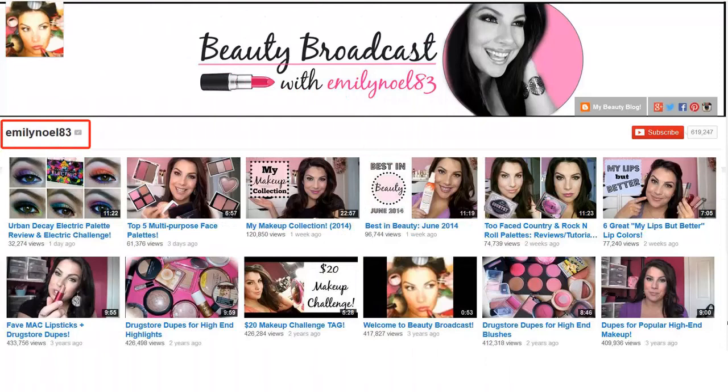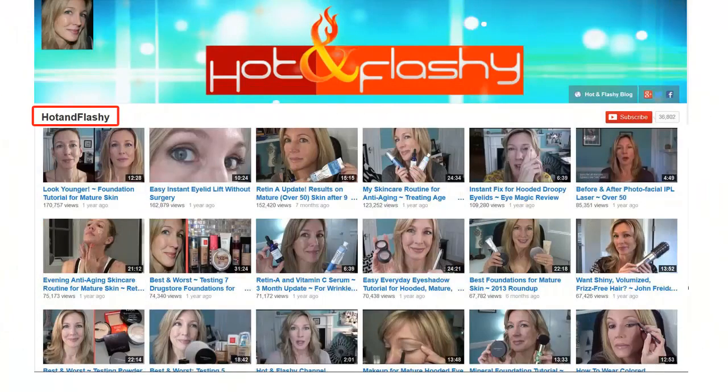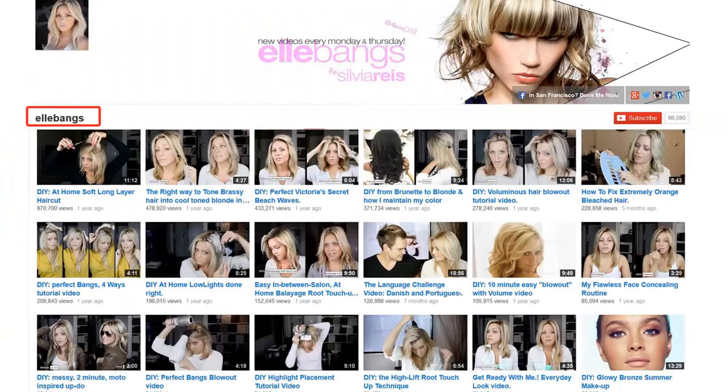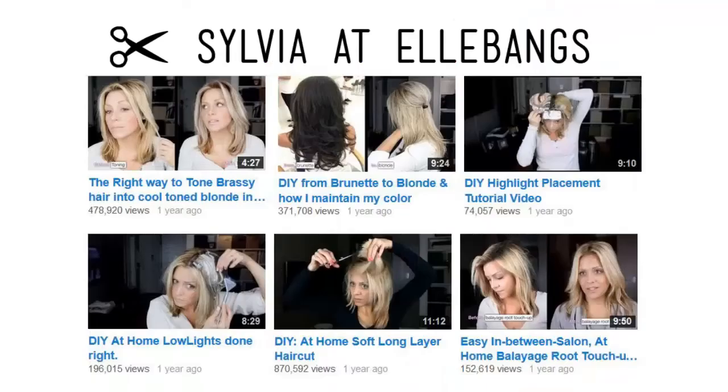such as Emily Noel at Beauty Broadcast for all kinds of great product reviews — pretty much anything you're considering buying, you'll find a review that she's done. I really like Angie at Hot and Flashy for skincare that works for women over 50. And then two channels that I've really learned a lot from about coloring, highlighting, and low-lighting my own hair are Christine at Pink So Foxy — she's kind of a crafty, do-it-yourself kind of girl — and then Sylvia L. Banks, who is a licensed cosmetologist with great videos about going from brown to blonde hair the correct way.